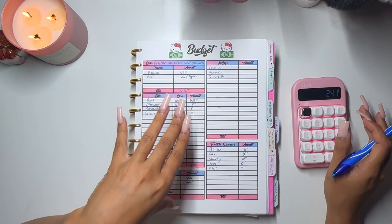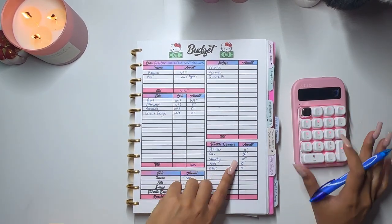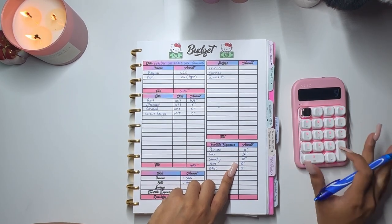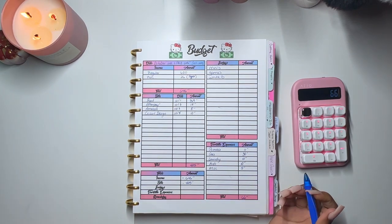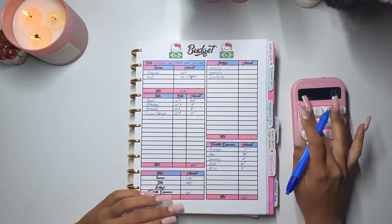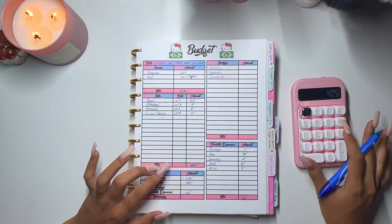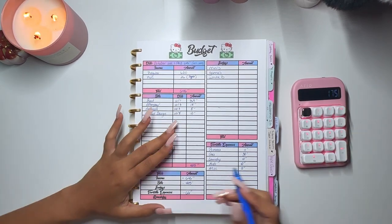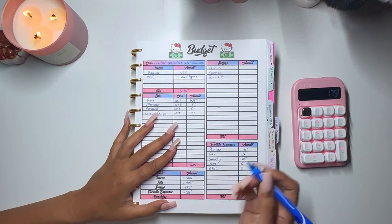Miscellaneous will get $5. Adding this up: $11 plus $30 plus $10 plus $10 plus $5 — that's a total of $66 for variable expenses.